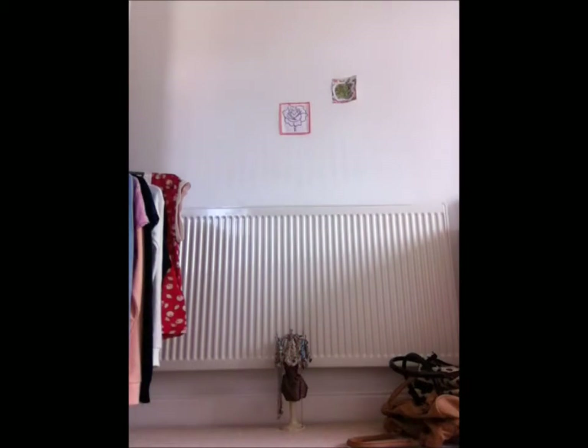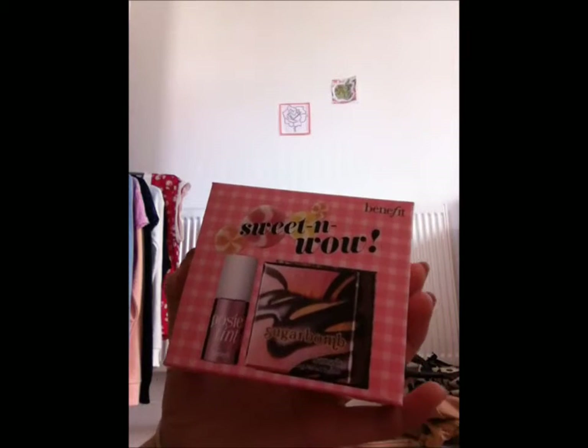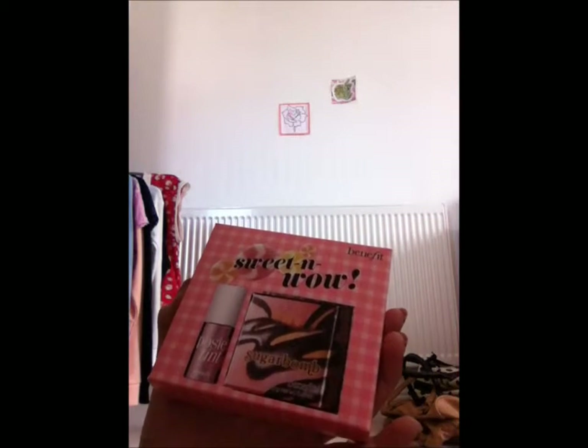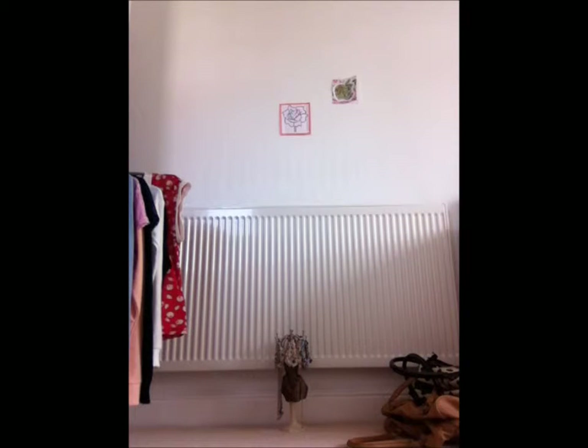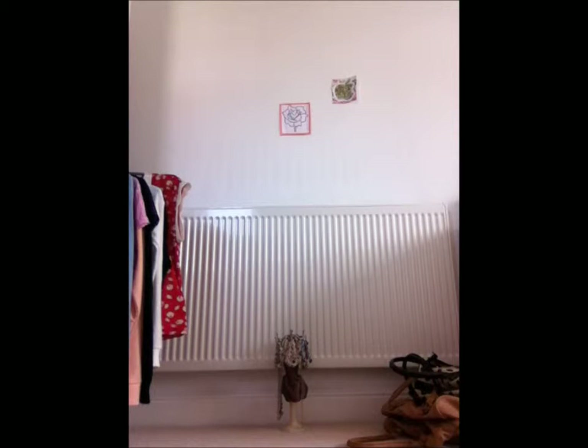Now I'm going to show you a Benefit gift set called Sweet and Wow, which includes Sugar Bomb and Posie Tint. Posie Tint you put on as a cheek tint or lip tint, and Sugar Bomb is a face powder or blusher. This retails at £23.15 and it's a limited edition set. We haven't opened them yet.